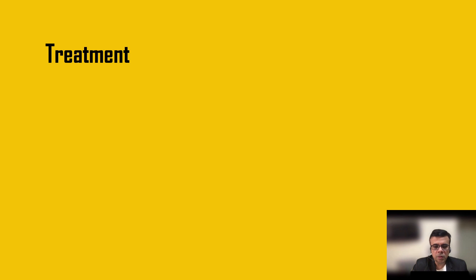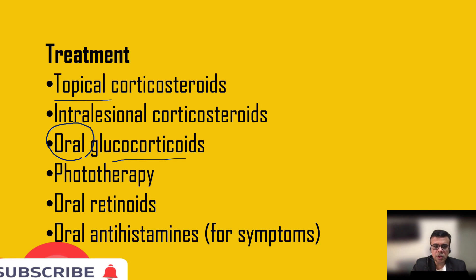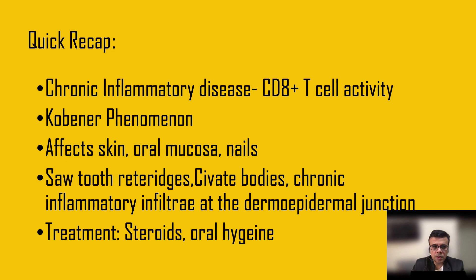Treatment includes corticosteroids, which can be given as topical corticosteroids, intralesional corticosteroids, or in rare cases oral glucocorticoids for better response. Phototherapy and oral retinoids have also been tried with success. Oral antihistamines can be given as adjunct therapy, and it is important to maintain oral and skin hygiene over the affected area.